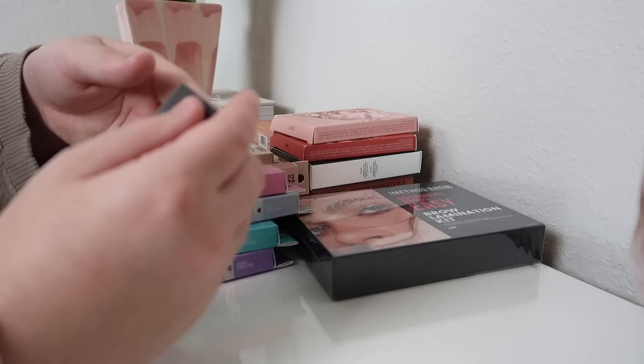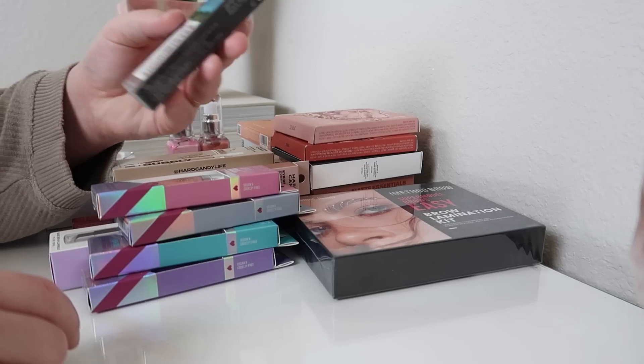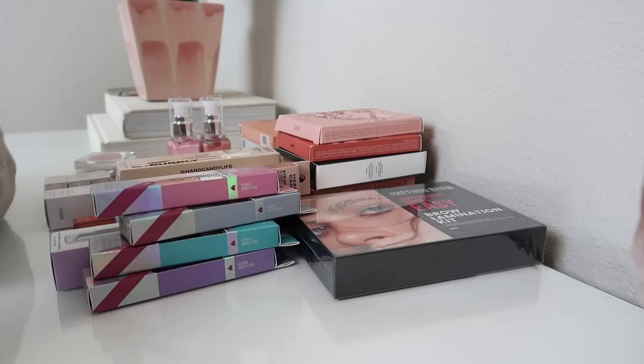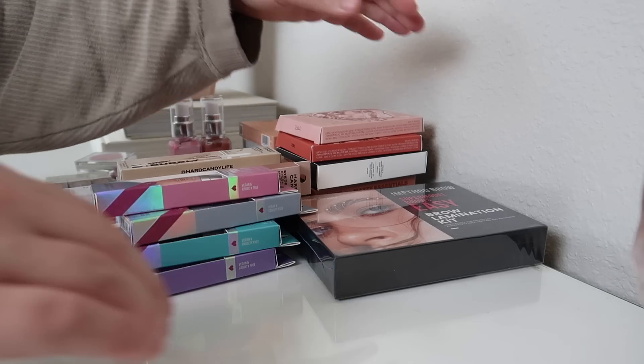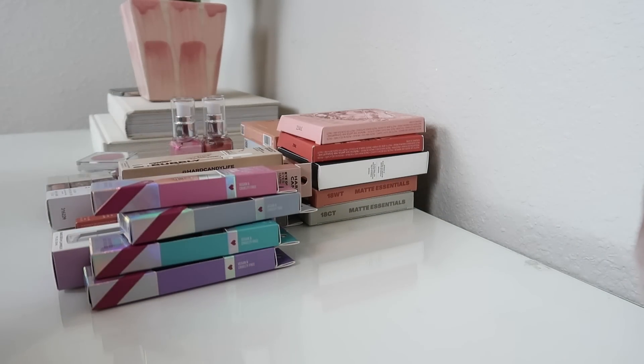Next we have iMethod Beauty — this is the waterproof, smudge-proof, long-lasting eyeliner stamp, which I will add to the giveaway. But I will try the brow lamination kit and I'll let you guys know how that goes.